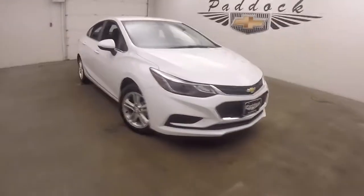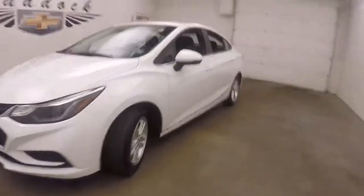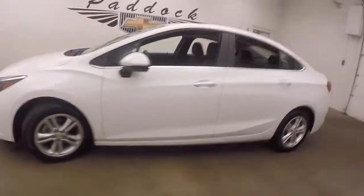It's a 2017 Chevy Cruze. Nice summit white paint, nice alloy wheels, good tires — tires are almost new.